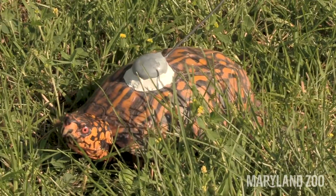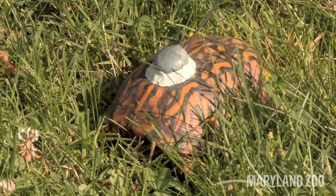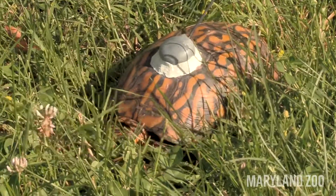The important thing I hope you get out of this is: you should not take box turtles home. You should make sure that you leave them where you find them. If you do find them crossing the road, you can help them go in the direction they were heading, as long as it is safe for you to do so.